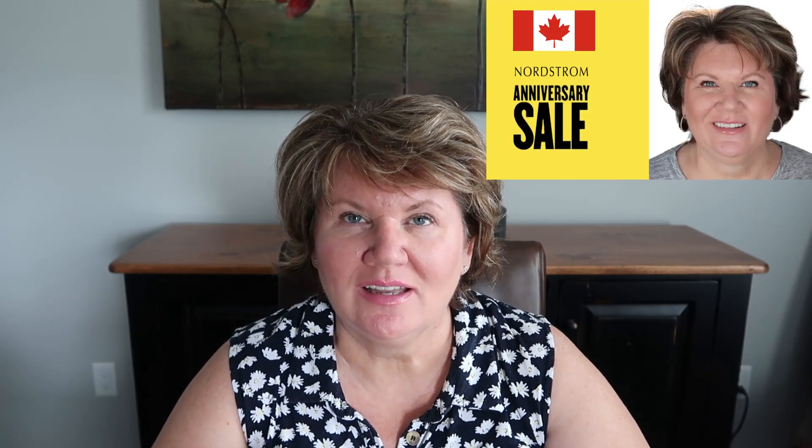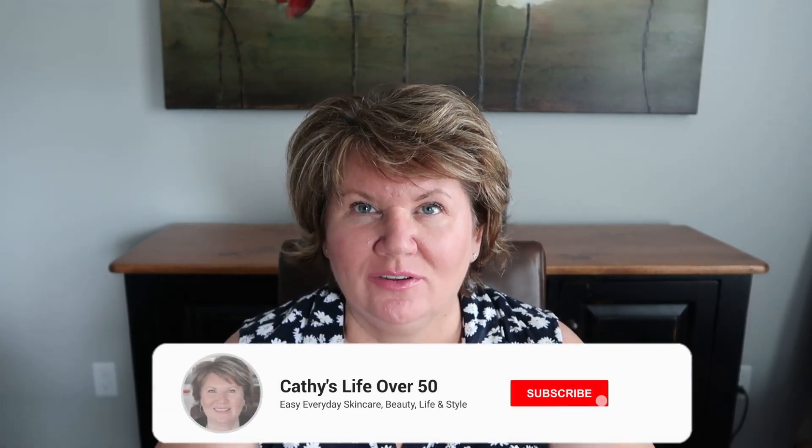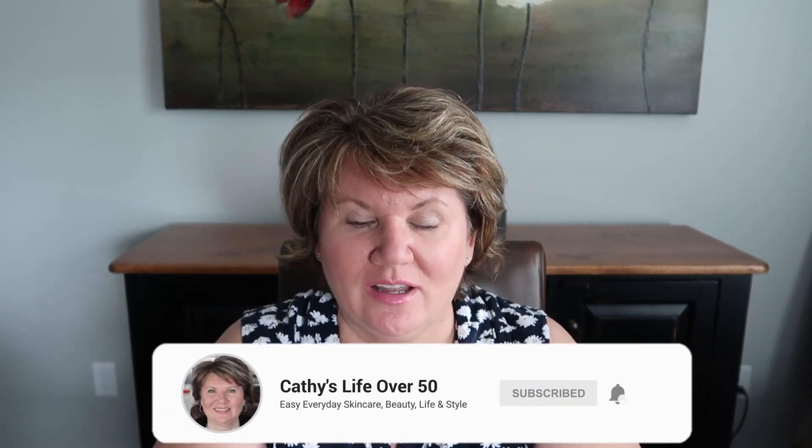Hi everybody, it's Kathy and welcome back to another Nordstrom Anniversary Sale video. Last week I shared my wish list. In this video I want to show you things that I have purchased from Nordstrom in the past that I absolutely love and use all the time. If you want inspiration for what to buy, go check out last week's video — I'll link it below, and everything I mentioned will be listed there too. Thank you so much if you shop using my links; I really appreciate your support.